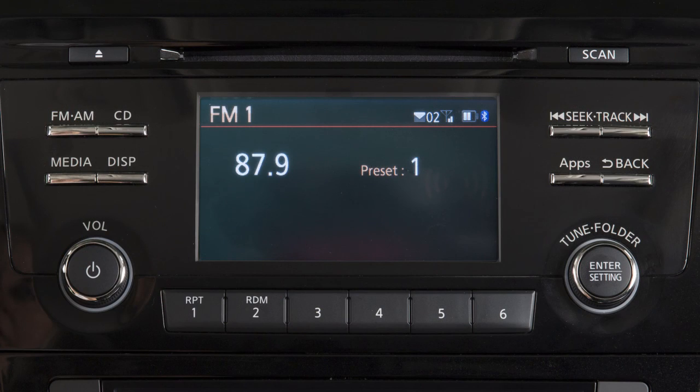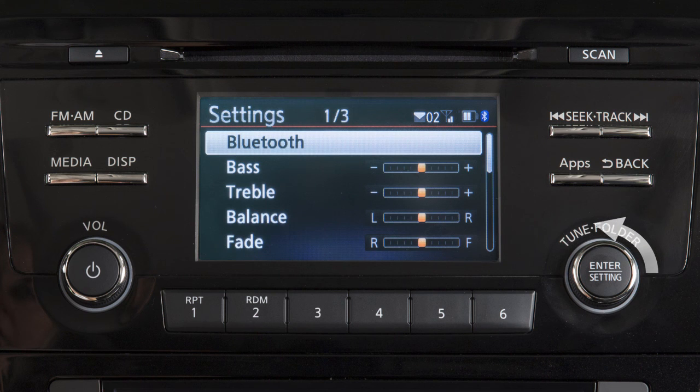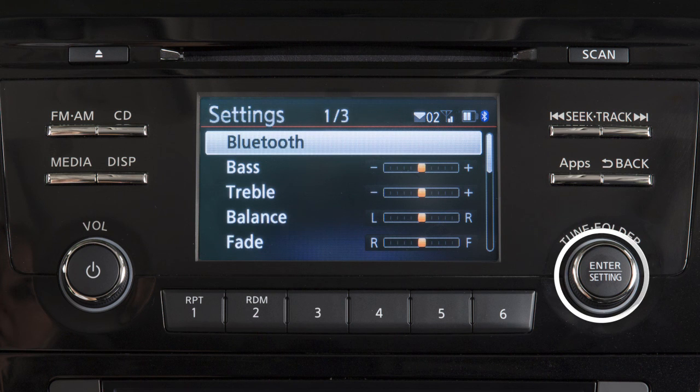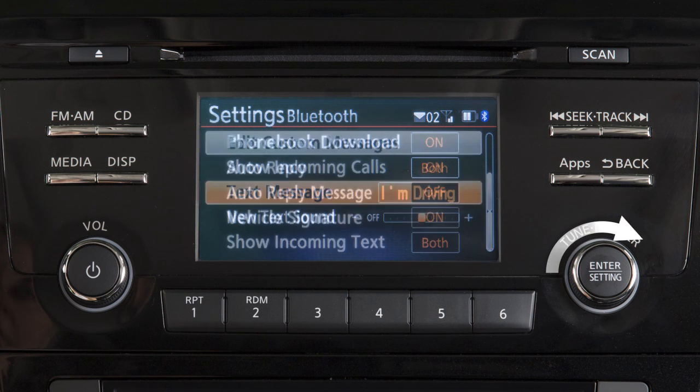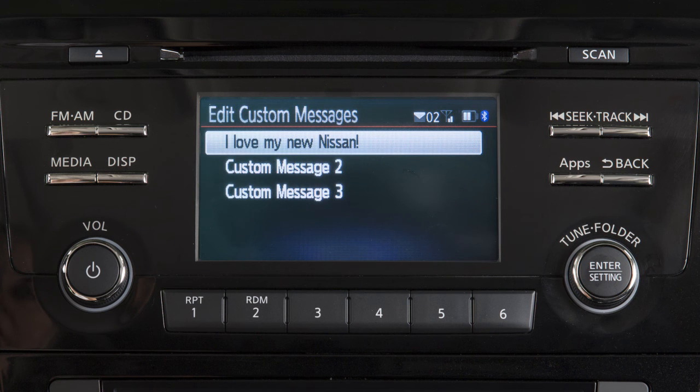To turn the text messaging feature on or off, press the settings button. Turn the knob to highlight Bluetooth and press the enter button. Then select text message to set the feature to on or off. From this same screen, select edit custom messages to create or edit the three available custom messages used when sending text messages.